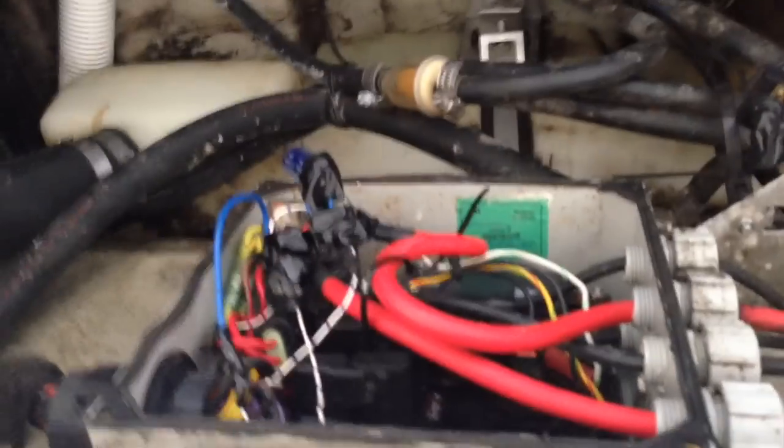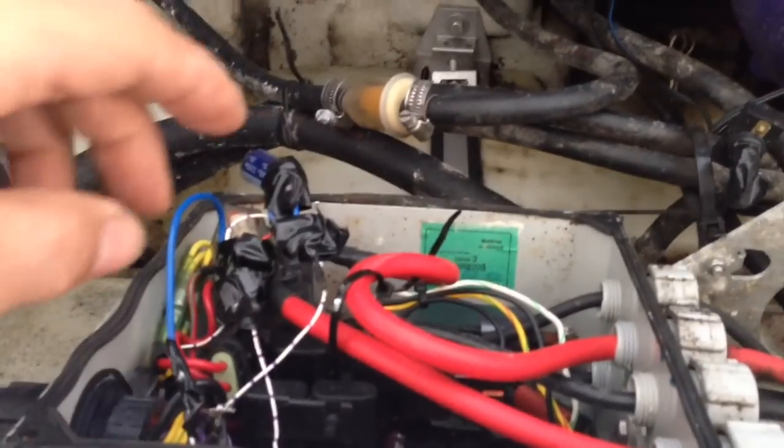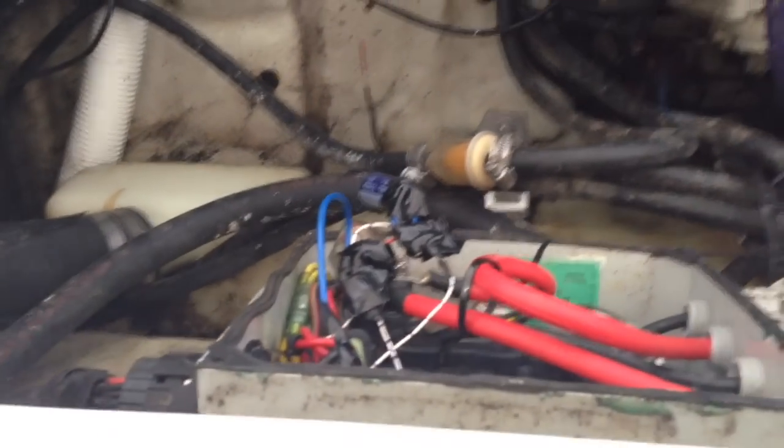The ECU box is behind the bulkhead here. I've taken the cover off and I've mostly fitted a sneaky little electronic circuit — I'll give details in a minute — that will stop the engine intermittently cutting out, the ECU cutting out.